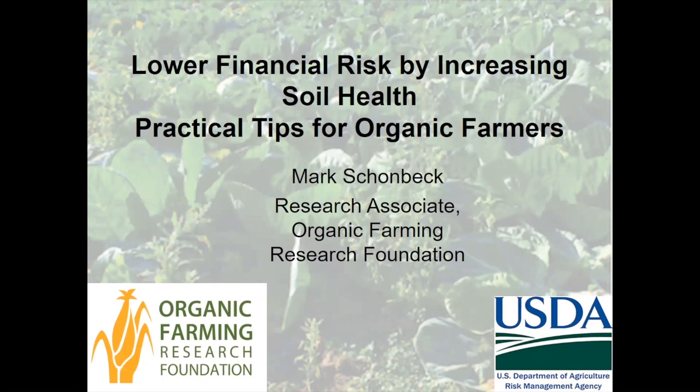Hello and welcome to the webinar on Lowering Financial Risk by Increasing Soil Health by Mark Schonbeck of the Organic Farming Research Foundation. I'm your host, Alice Formiga of eOrganic. eOrganic has many articles, videos, and webinars about organic farming and research, and you can find all of them on our website and on the eOrganic YouTube channel. This webinar will last about an hour, and when it's over we'll have 30 minutes for questions. This is the second of two webinars funded by the Risk Management Agency. The first one from several weeks ago was about insurance options for organic farmers and the recording is available on the eOrganic YouTube channel.